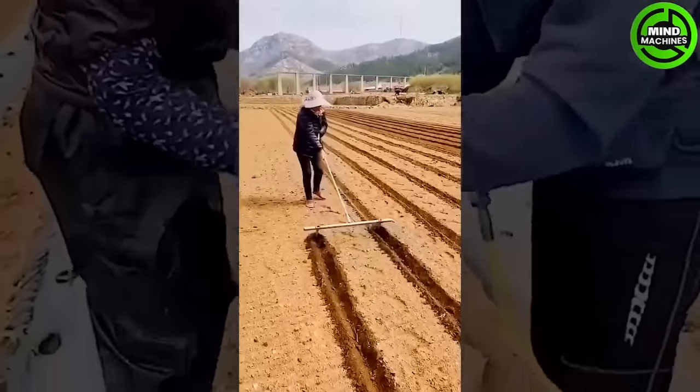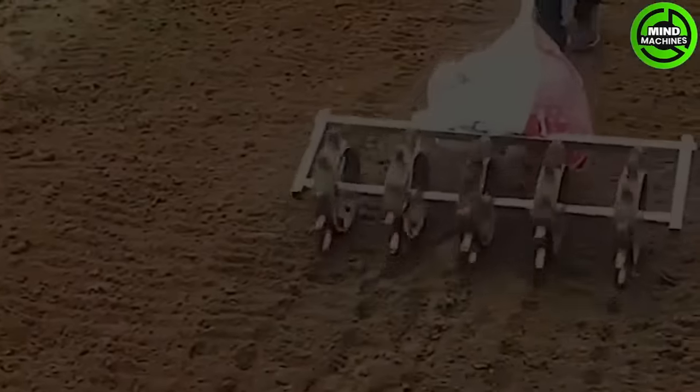Even small innovations in agriculture can lead to substantial improvements in productivity.